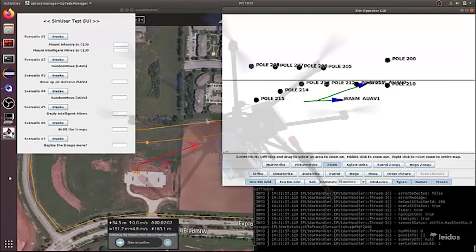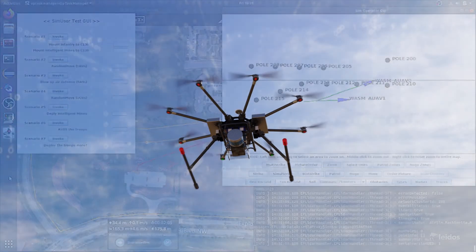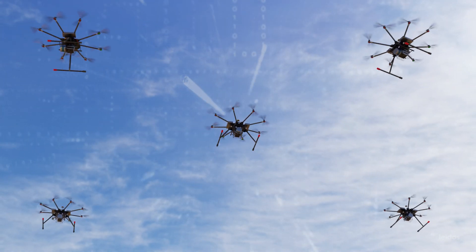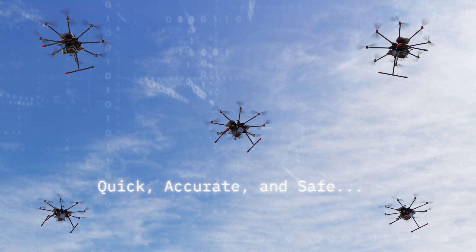The future is closer than we think. Collaborative connected drone fleets accelerate a utility's challenge to respond to threats to its energy infrastructure quickly, accurately, and safely.